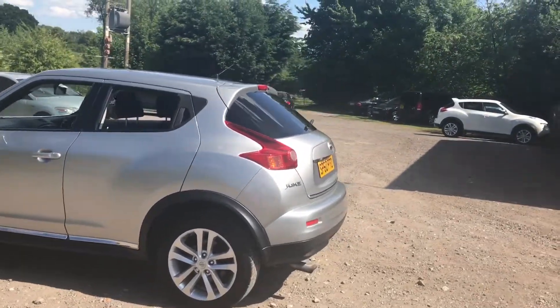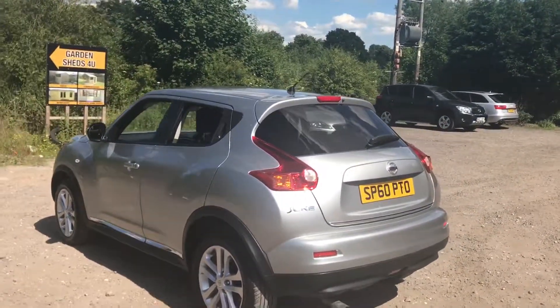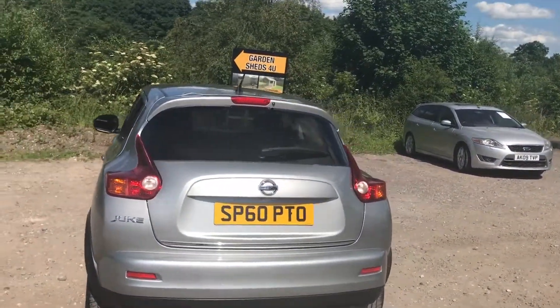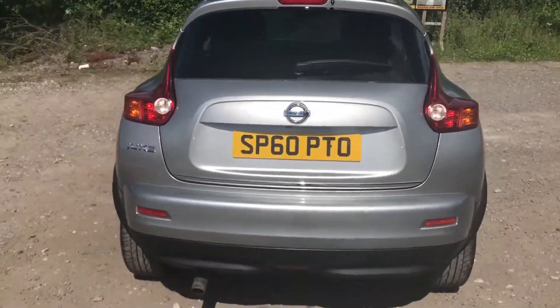This car is just a fresh arrival, having had a new MOT and service, ready to drive away. It's due a full valet — it's only had a minor quick clean-up so far.